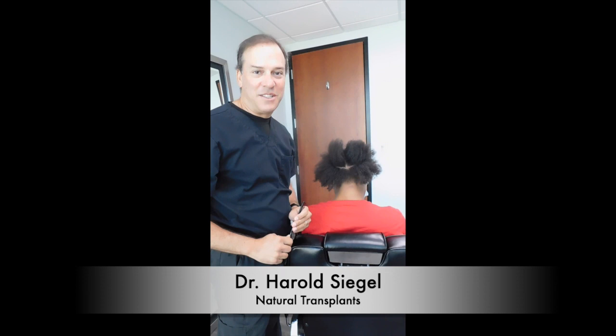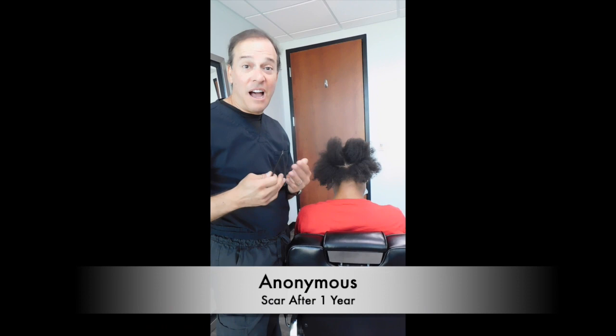Hi, I'm Dr. Siegel with Natural Transplants. People always ask, what about the scar? How big is the scar? Is it going to be obvious?